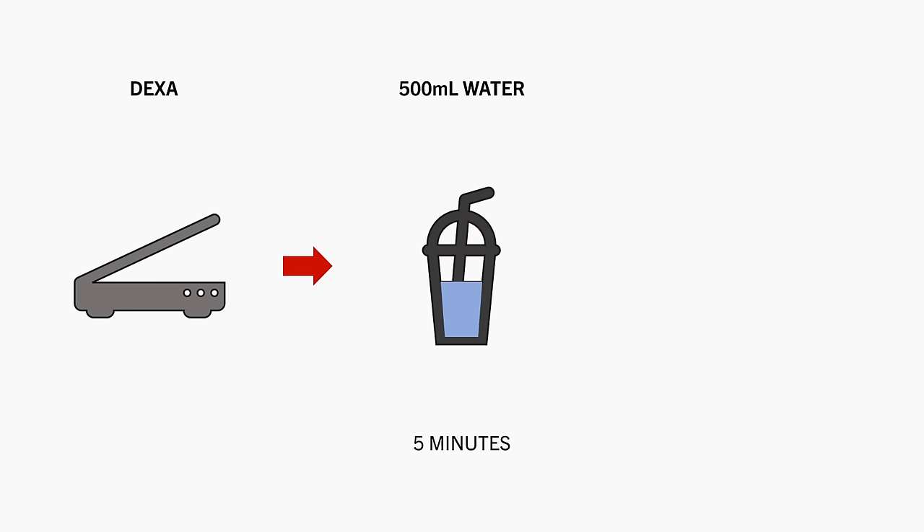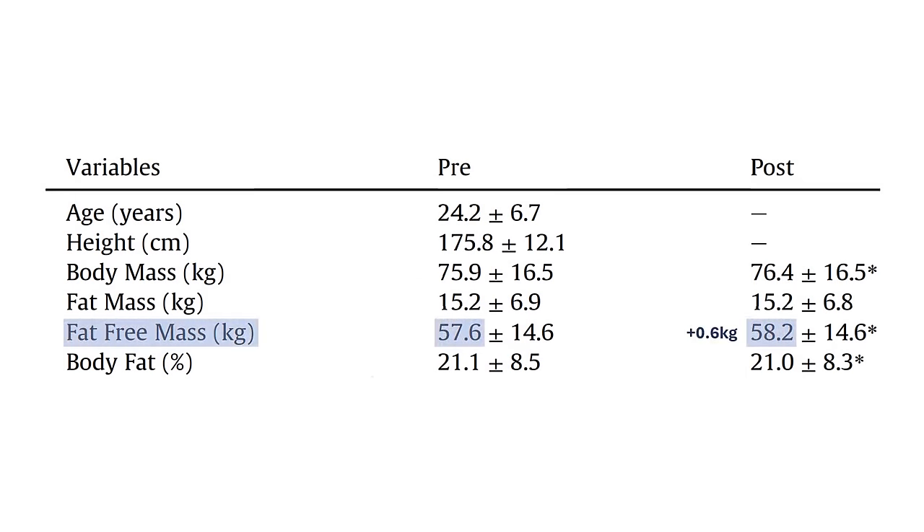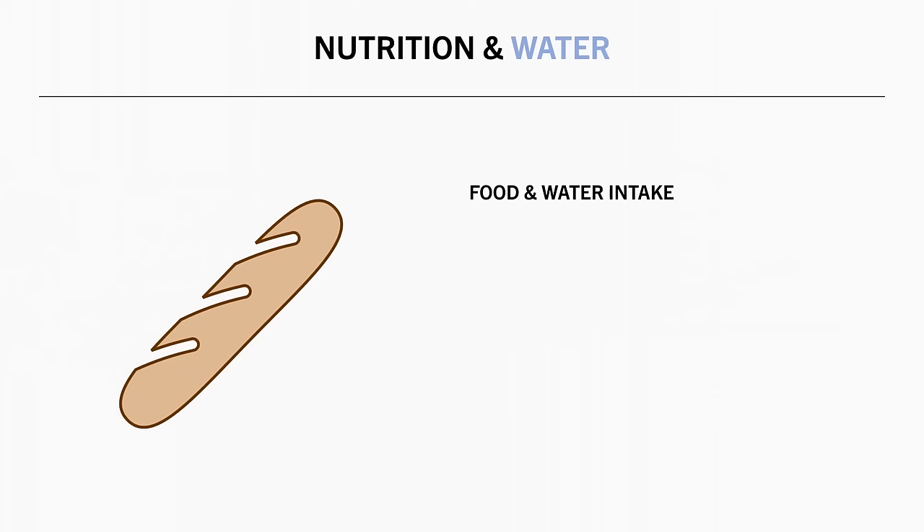100 volunteers had their body composition assessed via DEXA. They were then given 5 minutes to consume 500 millilitres of water before conducting another DEXA scan immediately after. It was found that after drinking the water, about 600 grams more fat-free mass was recorded, and body fat percentage was lower by 0.1%.